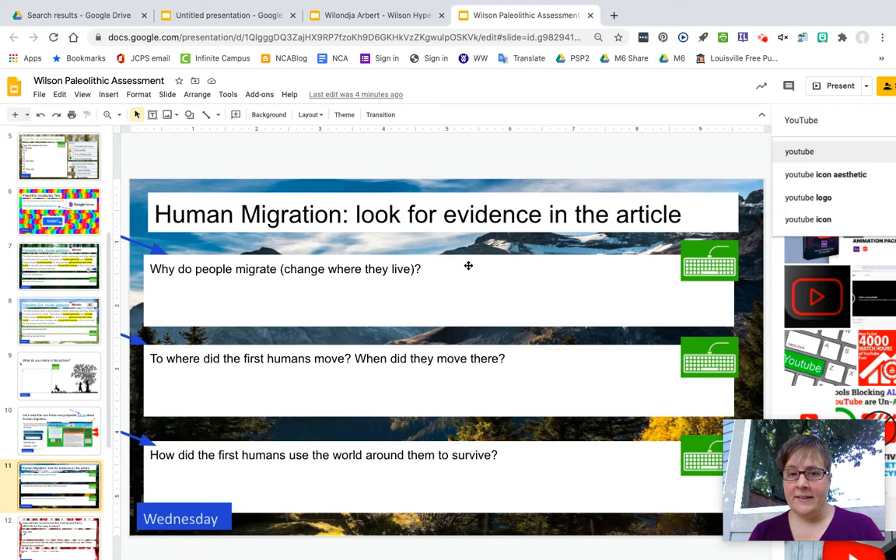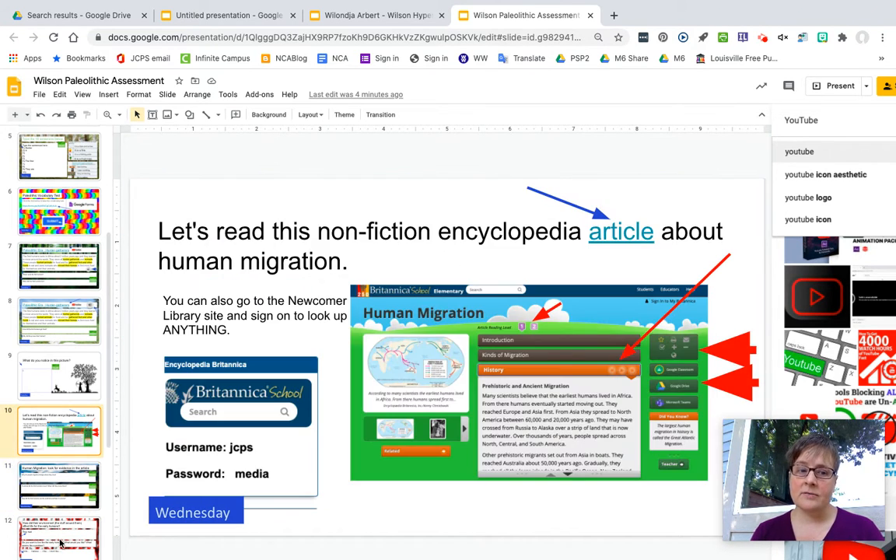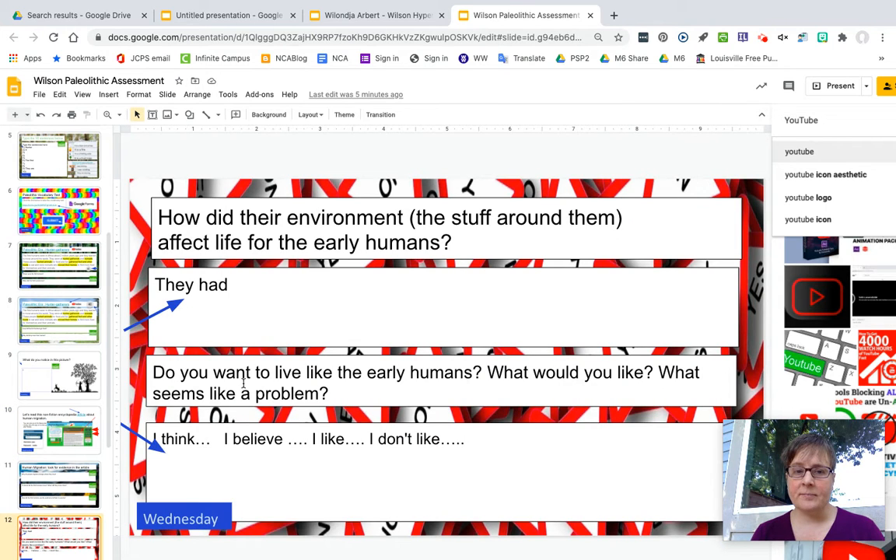On page eleven you will answer these three questions on Wednesday using the article from page ten. On page twelve you will answer these questions.